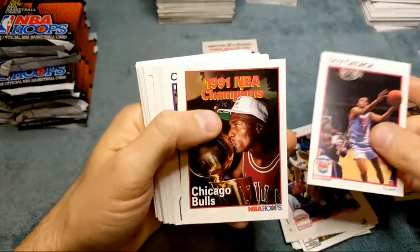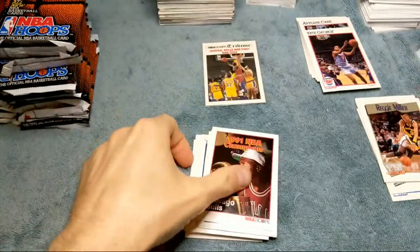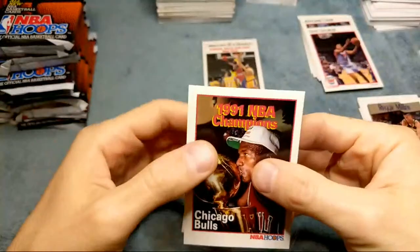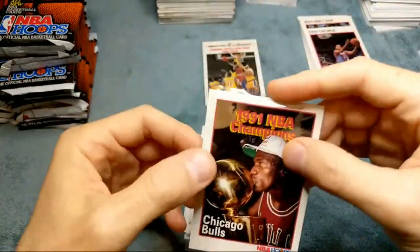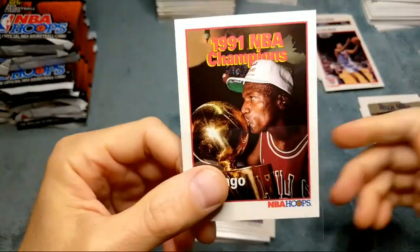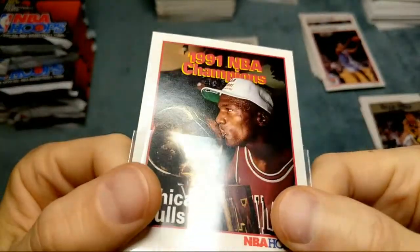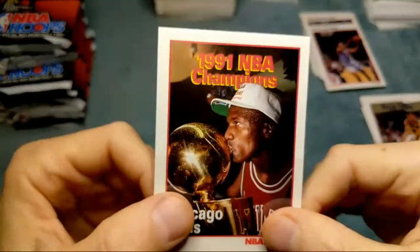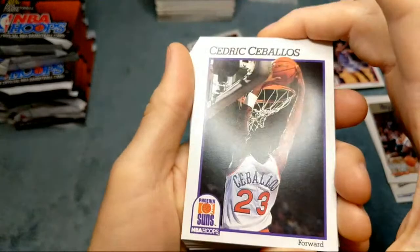Oh, we got another Jordan! So first three packs we got two Jordans already, looking pretty good — it's got the trophy there. See if these surfaces... yeah, they do look kind of weird. When you hit it with the light that surface just looks kind of weird. Some of them do that and some really don't — like this one looks normal.